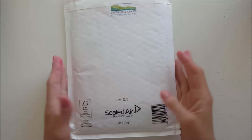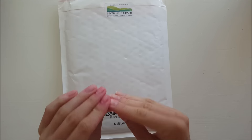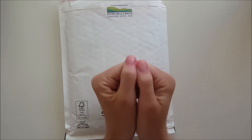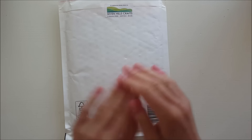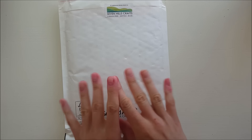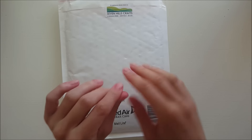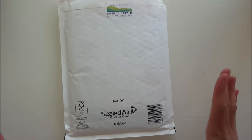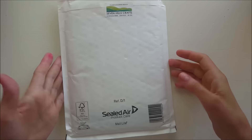Hi guys, welcome back to my YouTube channel. I have to start by apologizing about my nails - please excuse them. After I finish recording this video I will go take care of them, but for now they're going to look like this with some yucky pink color and a little bit of nail polish left on them. I'm sorry about that, I hope you can ignore it.